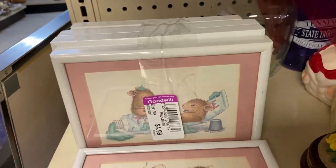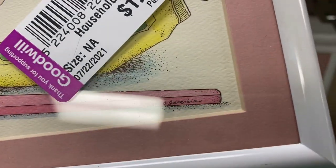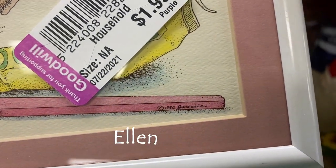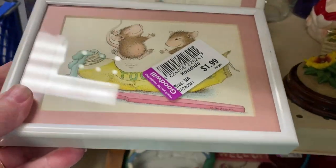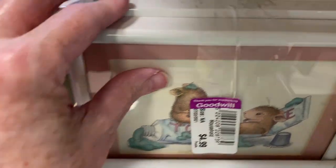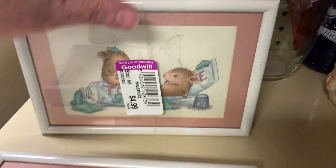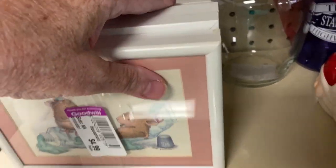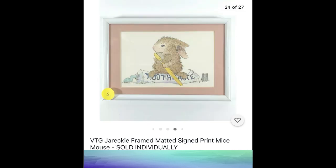At the Goodwill, I found this stack of vintage prints. They're originally ink drawings with watercolor made by Jareckie — J-A-R-E-C-K-I-E is the artist. They were two separate lots; I paid $4.99 and $1.99 for all six. They mostly feature mice, but I had one featuring a bunny rabbit. I set them up as a listing with variations, and the bunny rabbit sold first for $14.95 plus shipping.